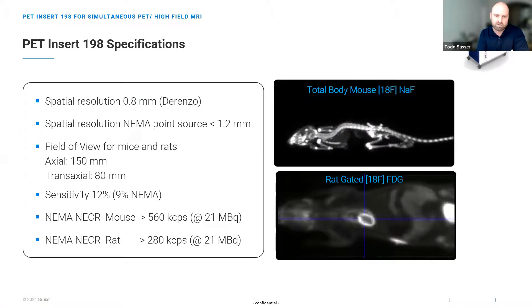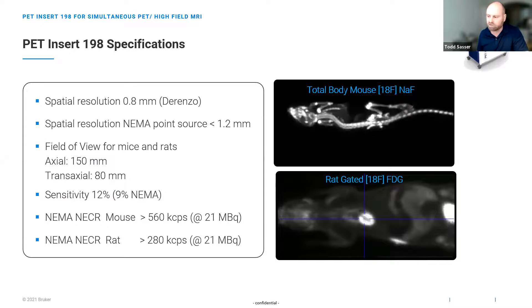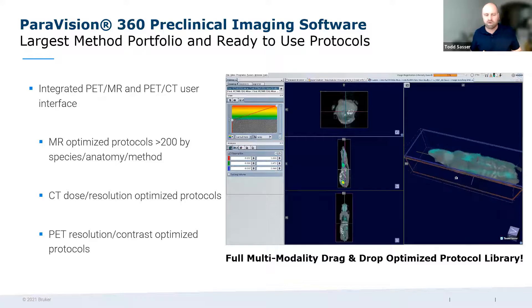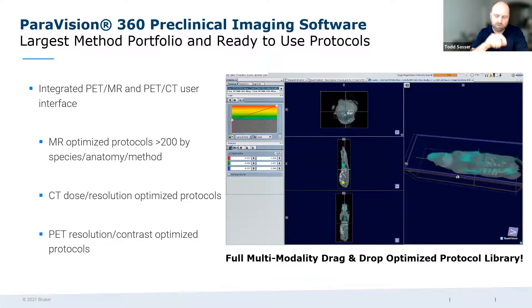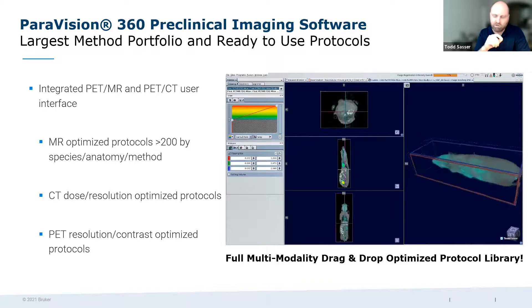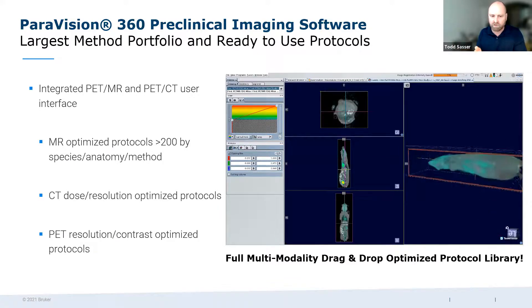A publication from last year was the first preclinical evaluation of a PET MR system showing that both MR and PET can run simultaneously without any decrease in integrity of either system. The performance specifications are detailed in that publication. The drag-and-drop MR protocol library has an equivalent workflow for PET — queue them up, drag and drop, select anatomy and PET scan, everything is pre-optimized and automated with automatic registration.